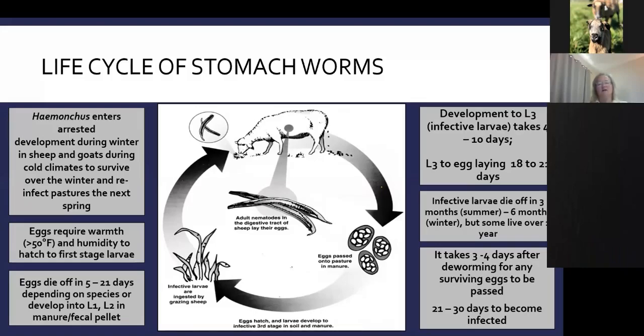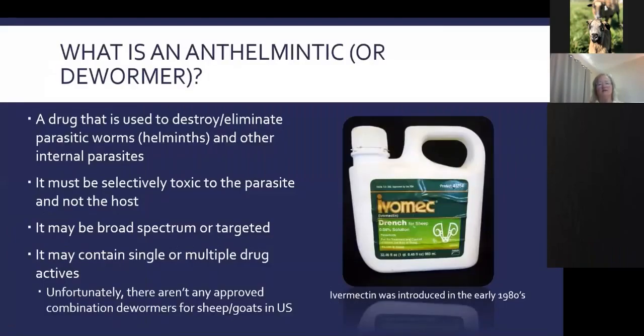Infective larvae can live on the pasture 2 to 3 months in summer, 6 months in winter, and occasionally over a year in the right conditions. In a really hot, dry summer we don't have as big a problem with Haemonchus. After you deworm, eggs from existing worms take about 3 to 4 days to all be passed out of the animal. In about 21 to 30 days, animals become re-infected and are passing worm eggs again.